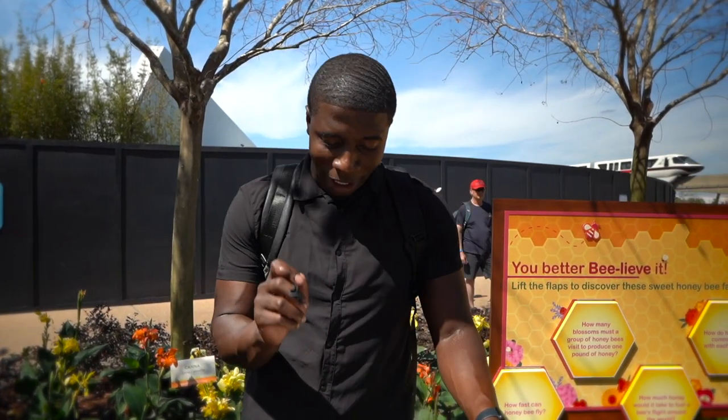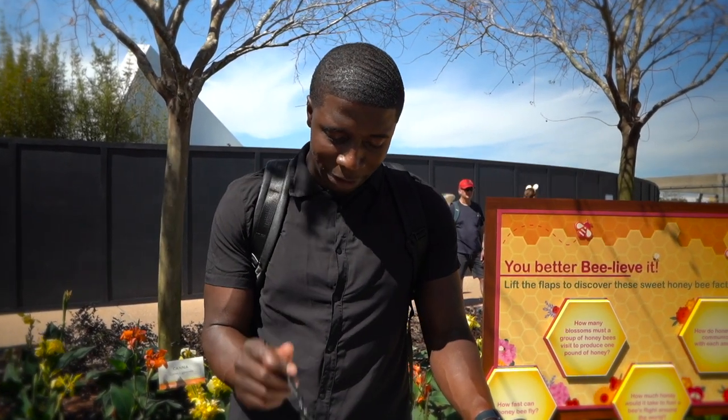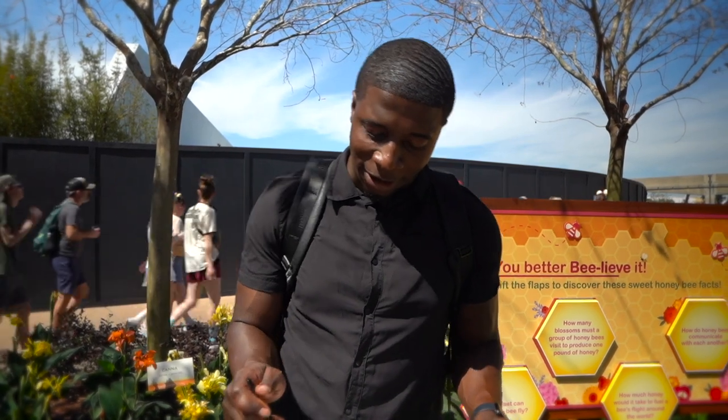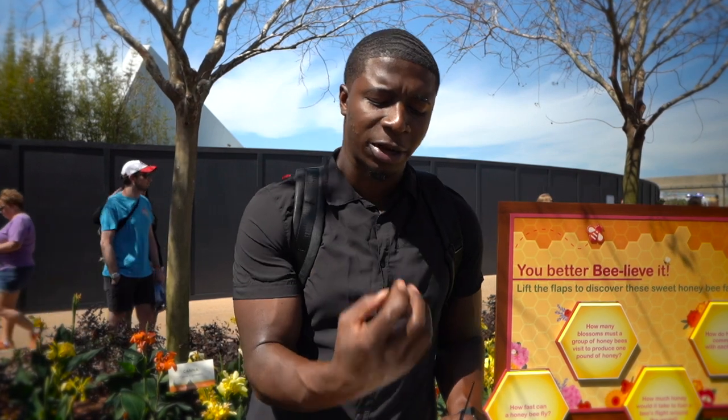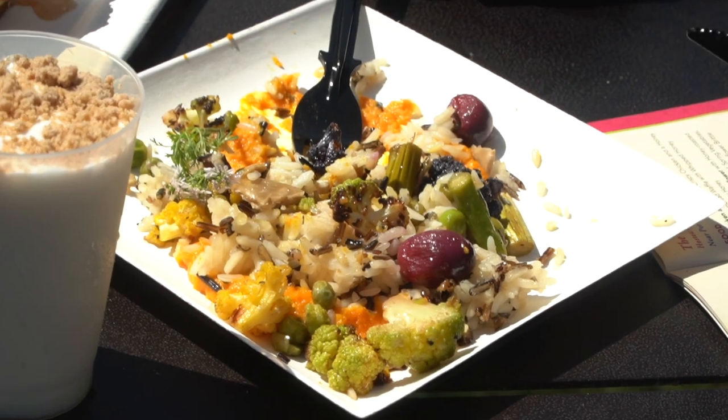Honey glazed cauliflower — we got honey roasted carrot puree, wild rice pilaf, spring vegetables, honey blistered grapes, and sunflower brittle. Very interesting. I'm going to try to get one cohesive bite of everything in there. This is actually a really strong way to start off. This dish is really good. It's sweet, it's savory, it's got some saltiness in there. Everything kind of comes together really well. It's a medley of different things and there's different textures — you get this crunch, you get some softness, you get a little blistering from the grape that gives you this burst and punch of sweetness. I really like that. The honey glazed cauliflower — that's really good.